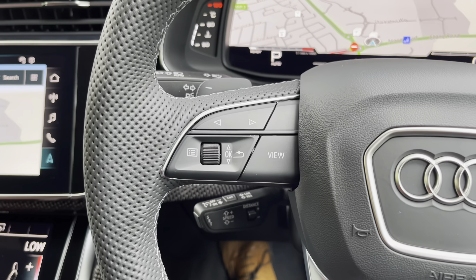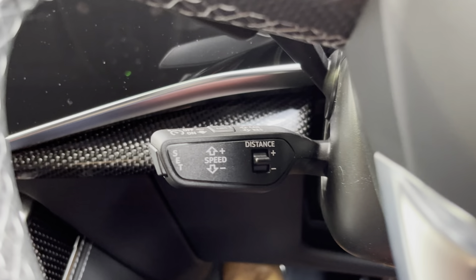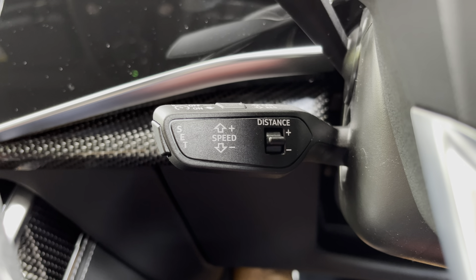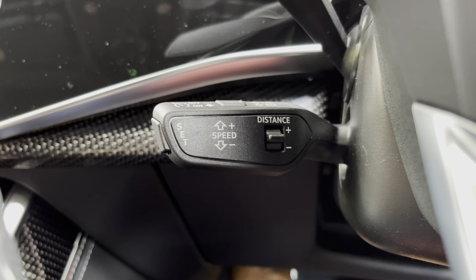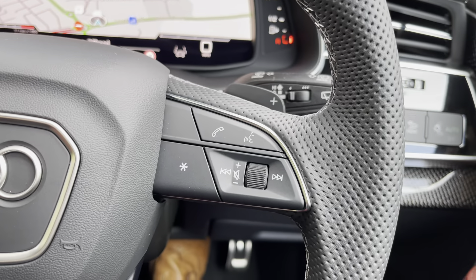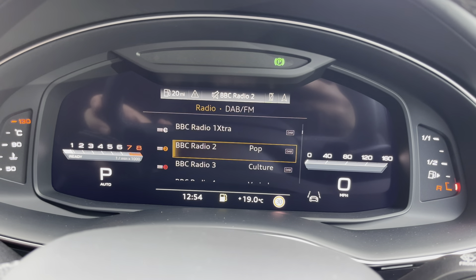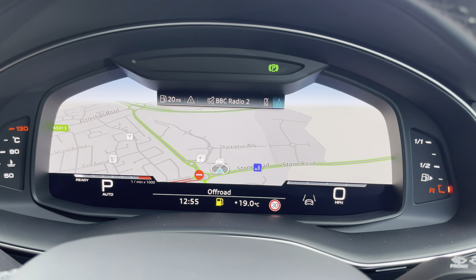Over on the left you've got controls for Audi's virtual cockpit, which is your digital dash screen — absolutely brilliant. Below that you'll find your radar cruise control and speed limiter, which can maintain a safe distance between your car and the car in front and can also stop and start you in traffic. Over on the right you've got your media, telephone, and voice controls, and behind that is Audi's virtual cockpit where you can see your navigation, telephone, and media screens.